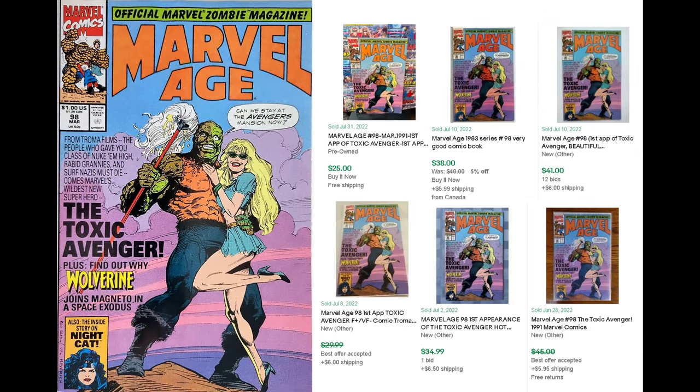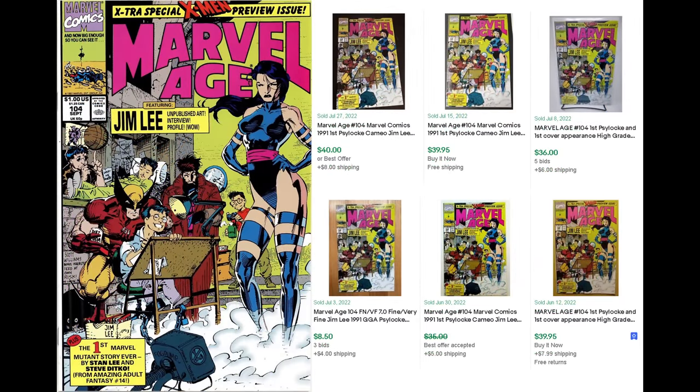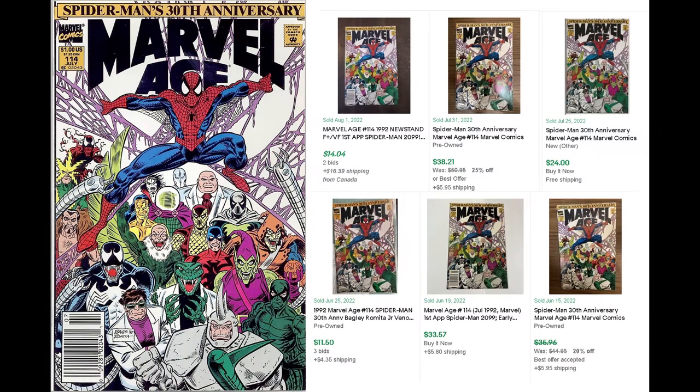Marvel Age 98 — the first appearance of the Toxic Avenger — is a 20 to 40 dollar issue. Marvel Age 104 — a really awesome Jim Lee X-Men cover with a little cartoon self-portrait — is going from 8 for mid-grade up to 40 to 50. Marvel Age 114 — I believe the first appearance of Spider-Man 2099 — is going for 10 to 30 dollars. All of these are definitely worth picking up if you see them cheap.